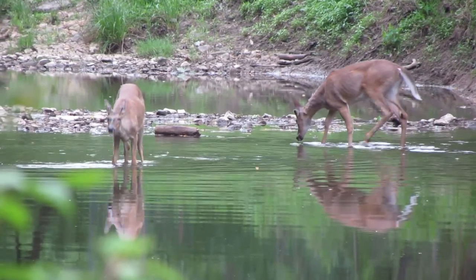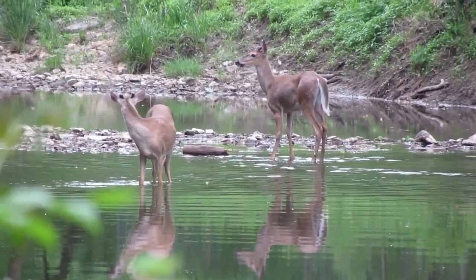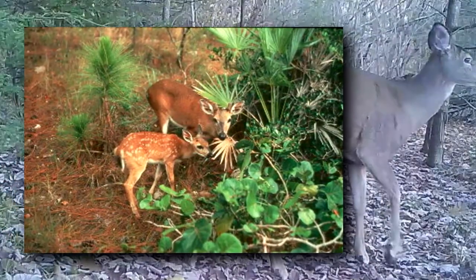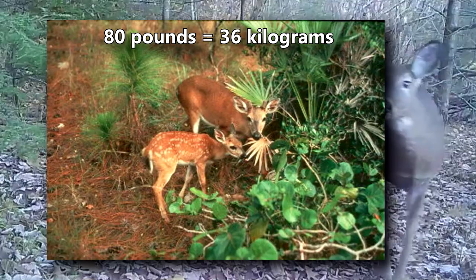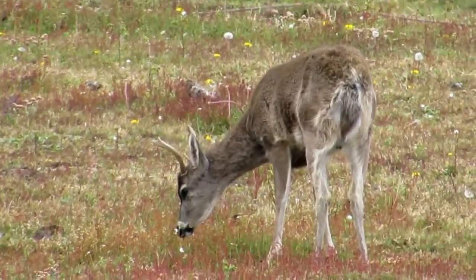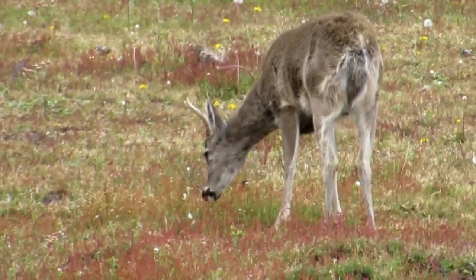These cervids are the most common, most widespread, as well as the smallest deer in North America. There are many white-tailed deer subspecies, and the key deer is one of the smallest, weighing less than 80 pounds. The largest white-tailed deer weigh in at over 300 pounds, but many factors play a role in their size.